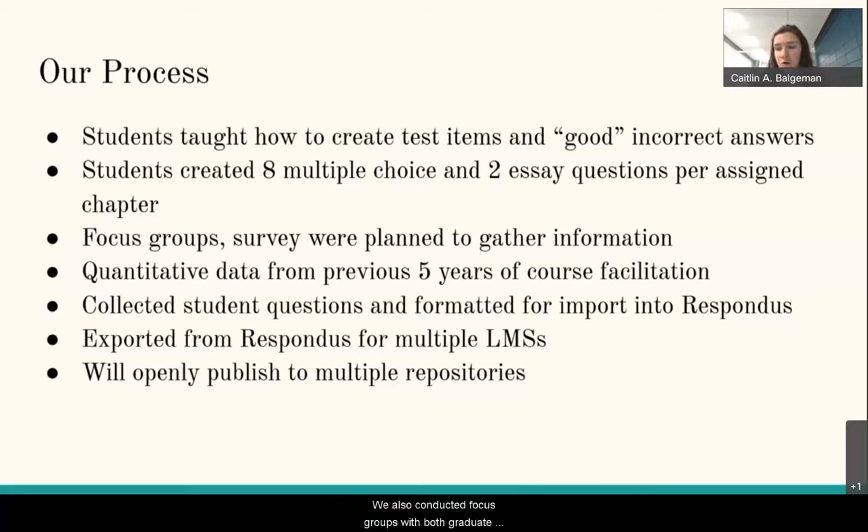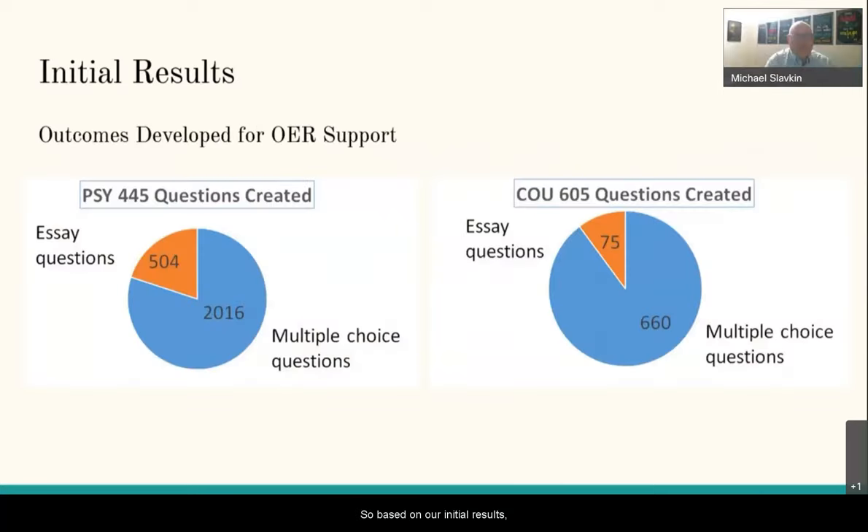Those insights included how writing questions for authentic classroom use affected students' perceptions of their own capabilities, as well as perceptions of their peers. We also conducted focus groups with both graduate and undergraduate classes, and collected quantitative data — still in progress — on test grades, drop-fail-withdraw rates, and overall course grades. From there, we collected and formatted student-submitted questions for import into Respondus, a software tool for creating and managing exams. Next, we'll be openly publishing our test bank to multiple repositories.